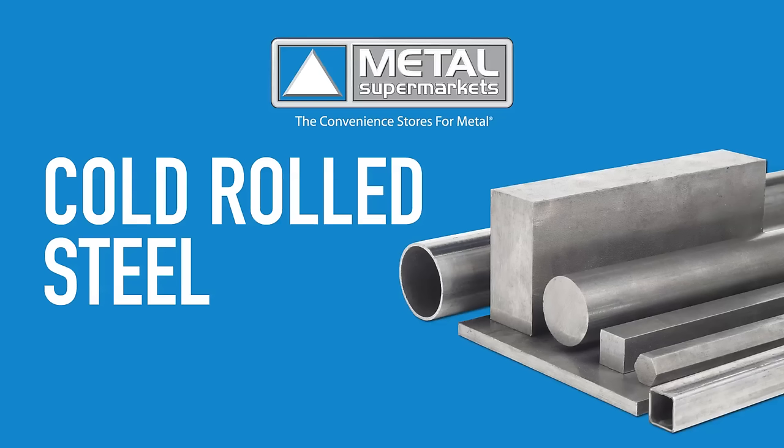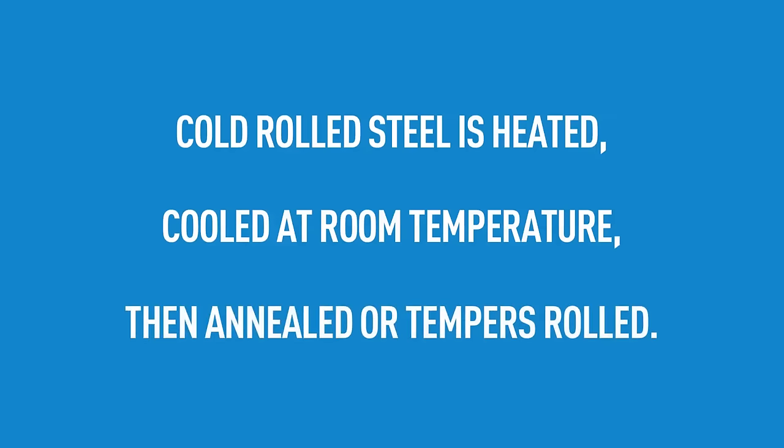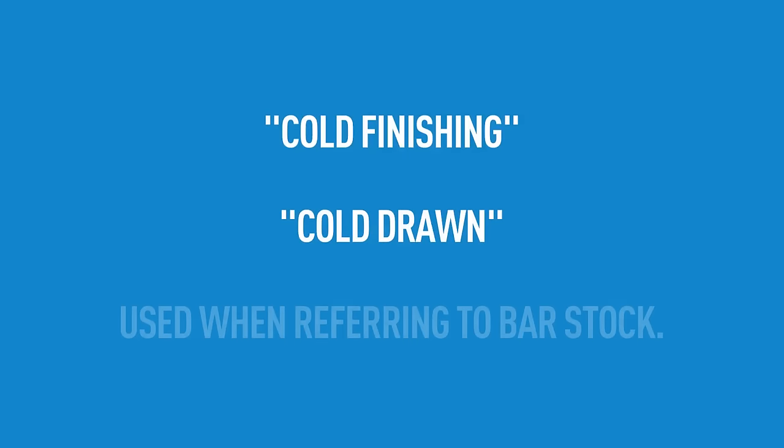Cold rolled steel is essentially hot rolled steel that has been processed further. While hot rolled steel is heated then cooled, cold rolled steel is heated, cooled at room temperature, followed by annealing or temper rolling. These additional processes allow for a wider range of finishes and closer dimensional tolerances. The term cold rolled is mistakenly used on all products, but the name actually refers to the rolling of flat rolled sheet and coil products. The term cold finishing or cold drawn is used when referring to bar products, which usually consist of cold drawing through a die to create the shape.